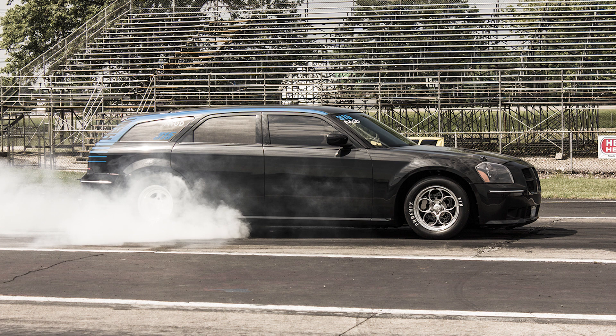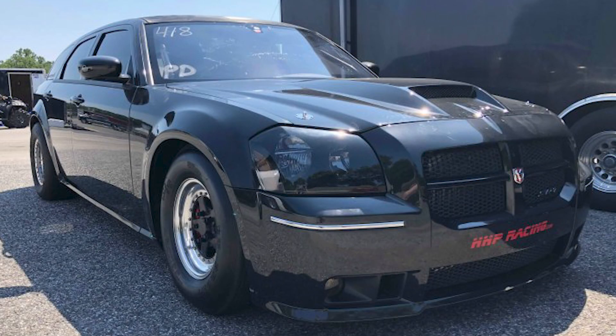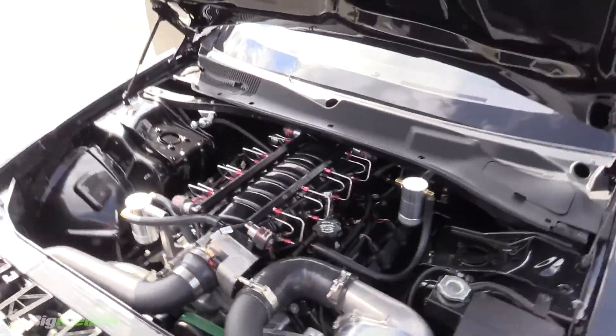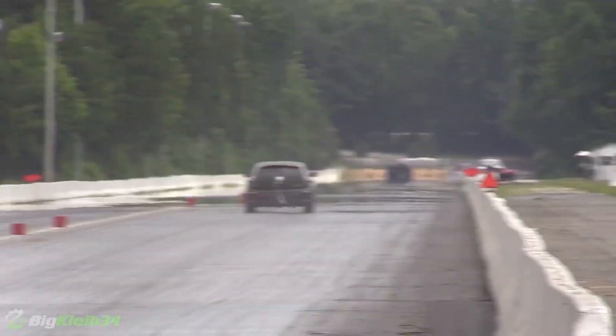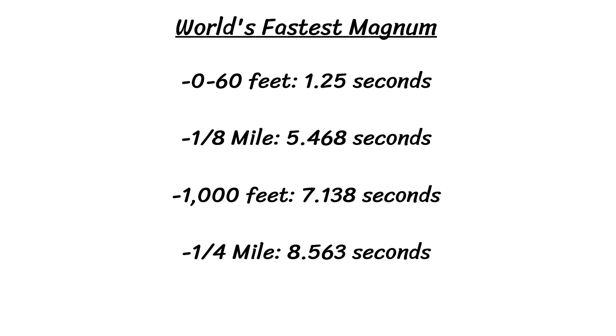Last but not least is the world's fastest Dodge Magnum, owned by Nate Jenkins, which put down a quarter mile time of 8.56 seconds at 155.6 mph — a world record for the quickest Magnum and the quickest wagon overall. This record was set in early July 2018, built in conjunction with High Horse Performance. The car is a 2006 Magnum SRT8 with a 404 cubic inch BES-built engine on a stock block, Trickflow cylinder heads, an HHP custom grind camshaft, ported 6.1 intake manifold, and a ProCharger F1A-94 supercharger. The transmission is a heavy-duty TH400 with a 9-inch rear differential and 15-inch wheels with 2x 75mm tires. Weighing 3,875 pounds, it ran a 1.25-second 60-foot time, 5.468 seconds to the eighth mile, 7.138 seconds to 1,000 feet, and 8.563 seconds in the quarter.